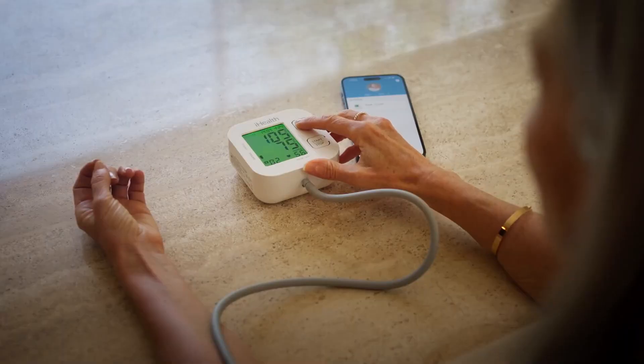One such option is the iHealth Track, which lets you save all of your data on your phone, email records to your doctor, and has unlimited storage with its companion app.